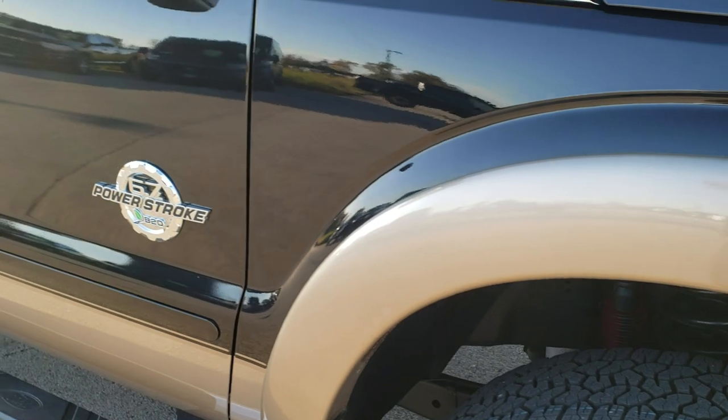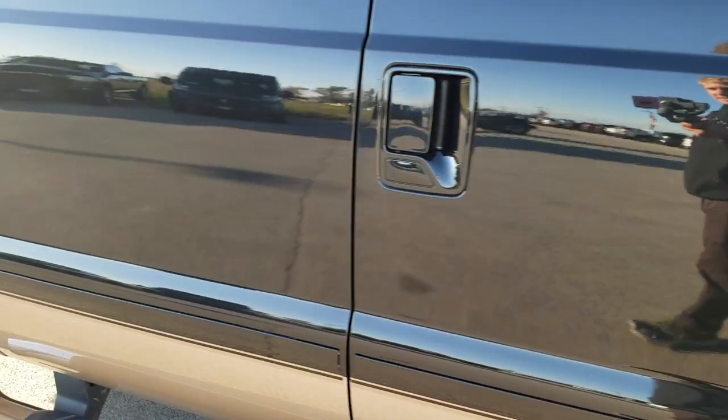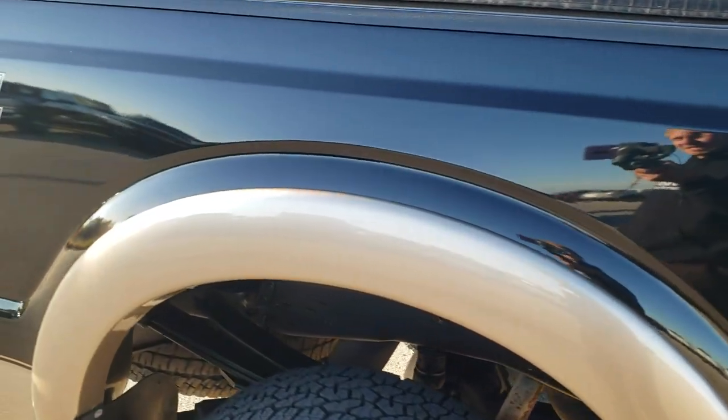That rim is absolutely perfect — no scuffs or scrapes — and as you go down this side of the truck you can see just how mirror-like that paint is, how reflective and perfect the body is.